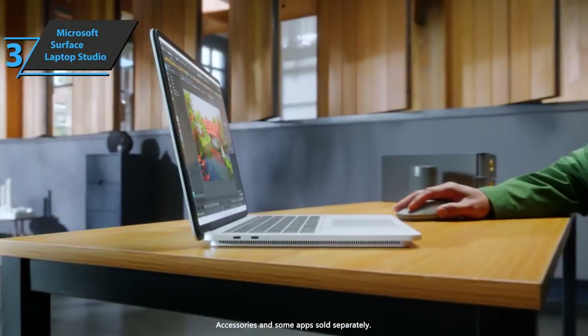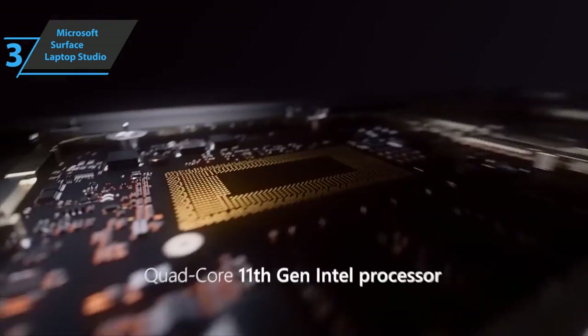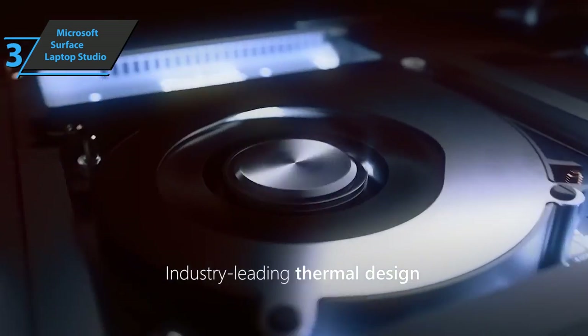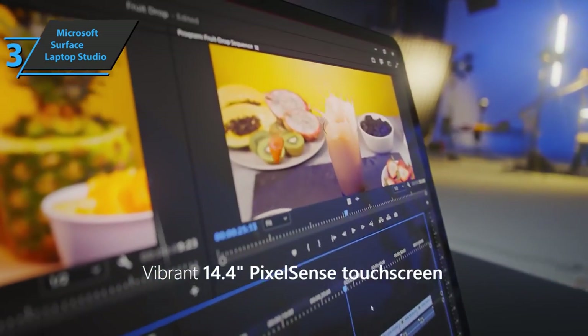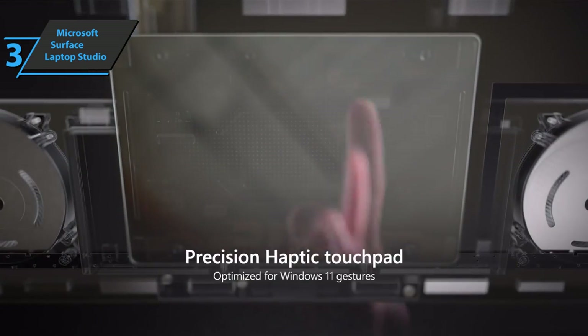The PixelSense screen revolutionizes the market by being solid yet foldable in photo frame and tablet mode, easy to operate in any situation thanks to touch input. The screen design is extremely elegant with curved outer and inner corners, creating a tablet-style workspace that's perfect for touch input.